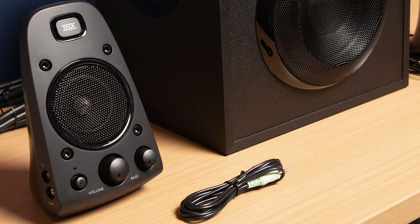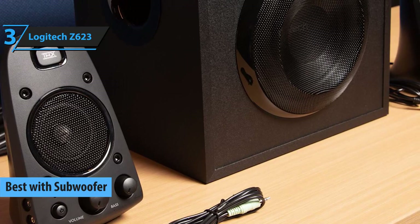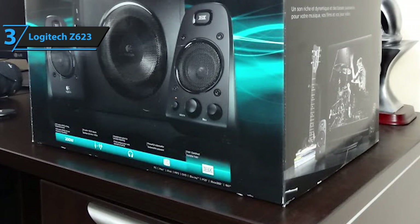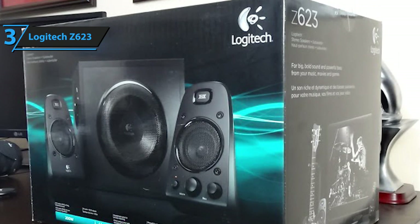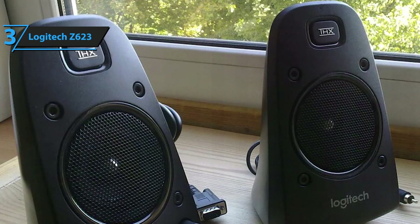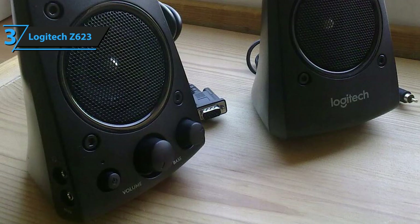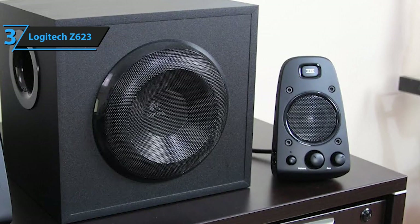Logitech's Z623 is our top pick for the speakers-with-subwoofer category, and as most audiophiles already know, this model is one of the strongest, best-rounded speaker sets this brand has released to date. The Z623 represents a remarkably versatile 2.1 system comprised of two 35-watt satellite speakers and a huge subwoofer. It sports onboard volume and bass controls, allowing you to adjust loudness and tweak the lower frequencies to add punchy grit or cut it down when necessary.